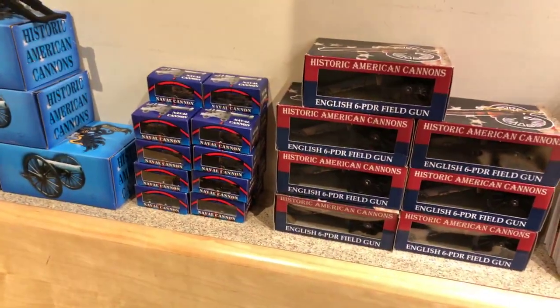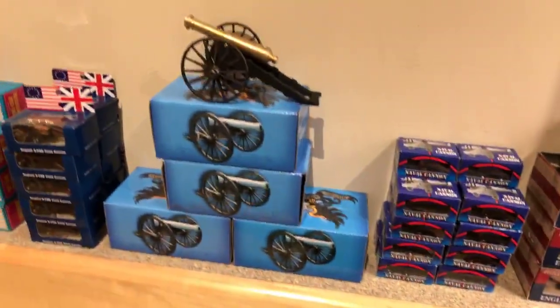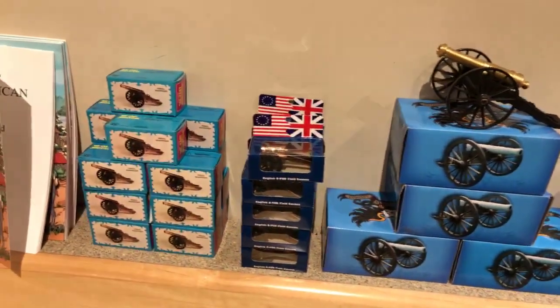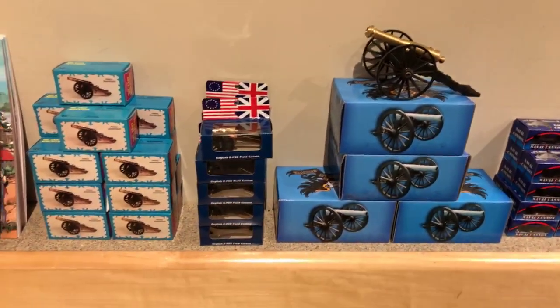We have different toy cannons, including one that's a pencil jar — these are good for kids. Much smaller than the artillery pieces I'm familiar with, sir.